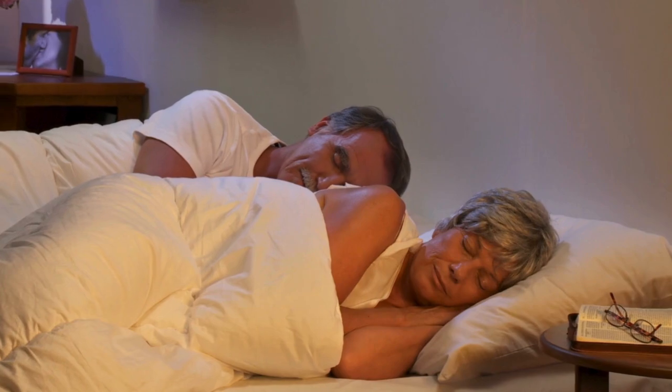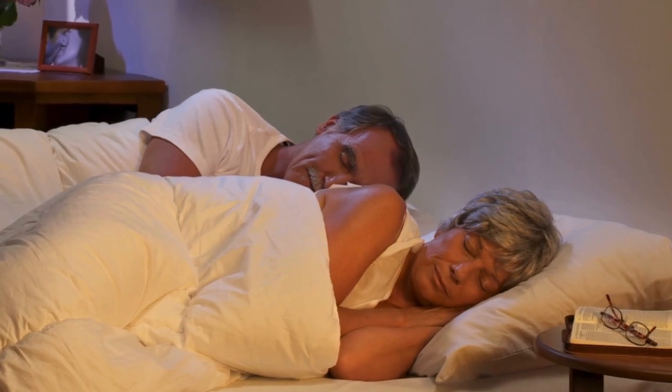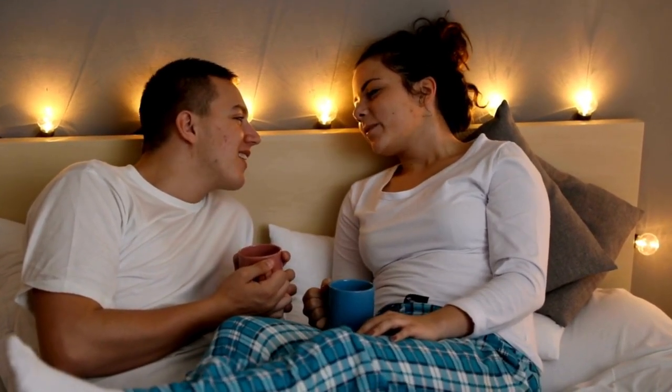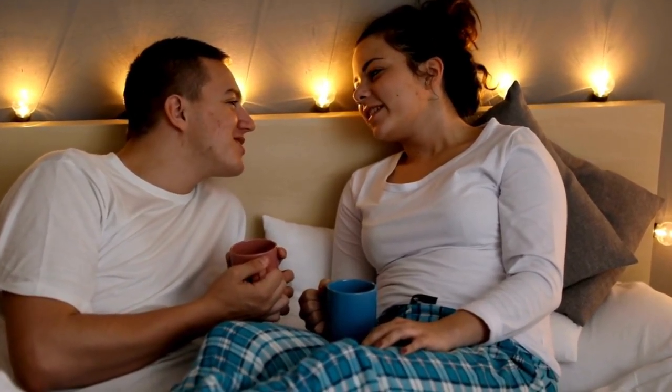Hi everyone. Today is a great day, and tonight will be even better. Why? Because you're going to learn about some easy, natural drinks to have before bed that can help you stop or reduce snoring.